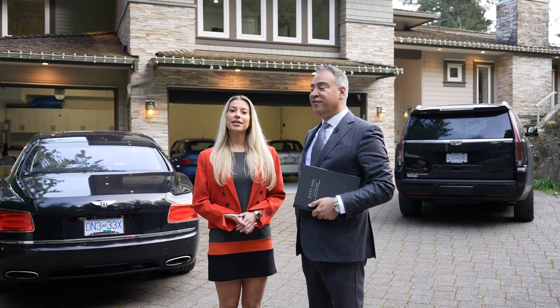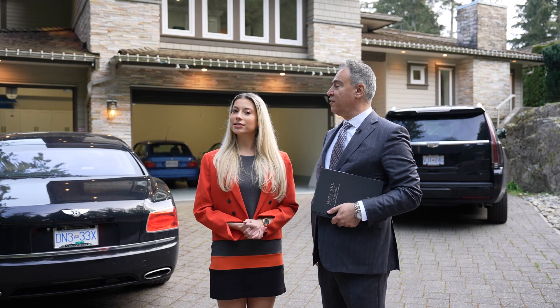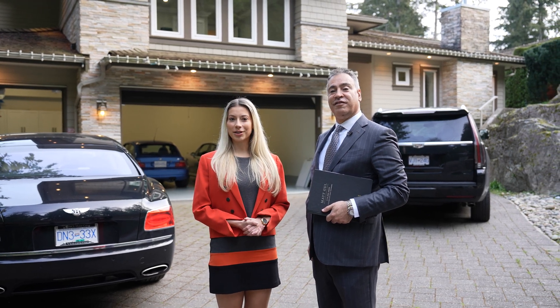Hi, I'm Matt Gill. I'm Celine Gull and welcome to 3930 Bay Ridge Avenue, located in West Vancouver's beautiful Bay Ridge neighborhood.